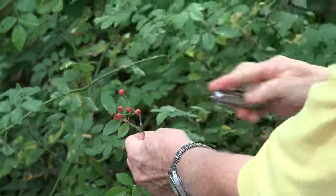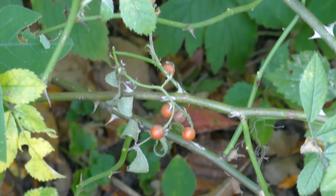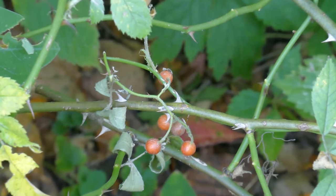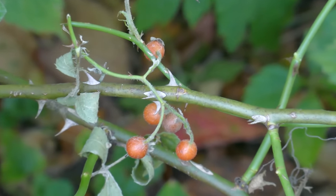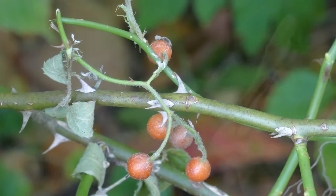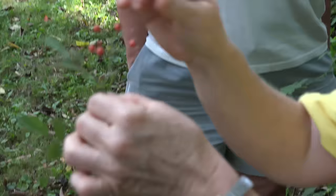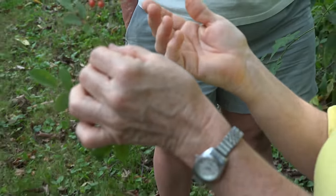Like most roses, it has rose hips. Roses are in the apple family. If you get a really big rose hip, it'll often taste like a woody dried-up apple. But rose hips are loaded with vitamin C, and so if you don't like the flavor, you can just drop them into hot water to make a really healthy tea.